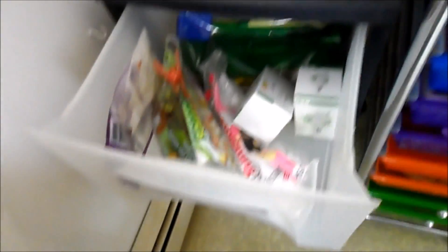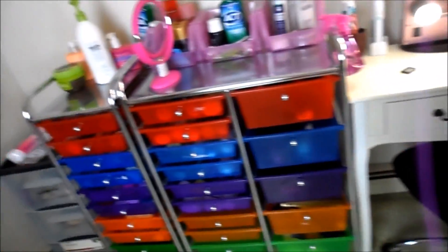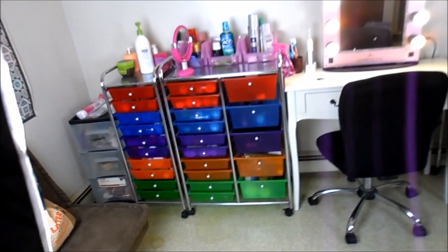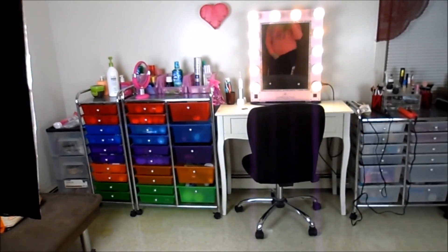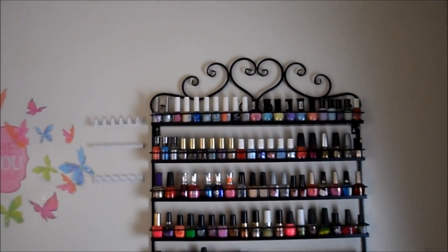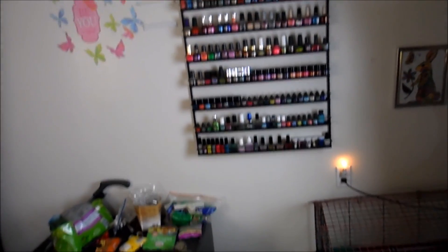That's everything. This little guy over here is just random stuff — like my rabbit's food and more random stuff. And then there's makeup I don't want over here. That's everything for my whole collection. The last thing I'll show you is my nail polish rack. Here's all of my nail polish. I got this rack on Amazon or eBay for about $70, and it holds like 180 bottles of nail polish.